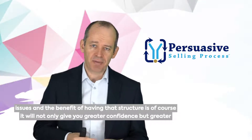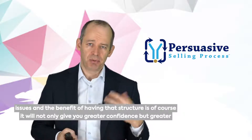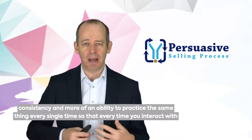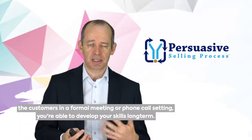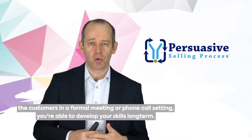The benefit of having that structure is, of course, it'll not only give you greater confidence, but greater consistency, and more of an ability to practice the same thing every single time, so that every time you interact with customers in a formal meeting or phone call setting, you're able to develop your skills long-term.